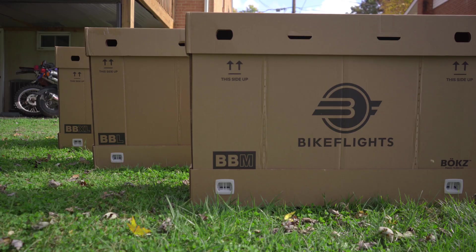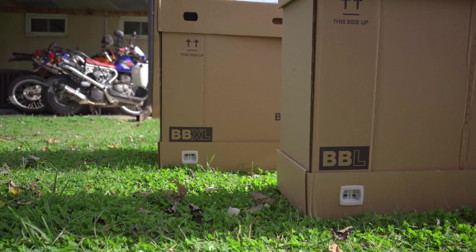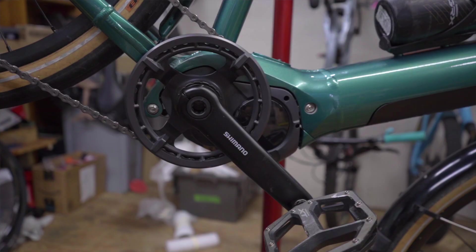Also, size matters. A smaller case or box will get you a better shipping rate, but you'll also have to take your bike apart more to fit it in the smaller box or case. Next, let's look at the video we did about how to pack your e-bike.